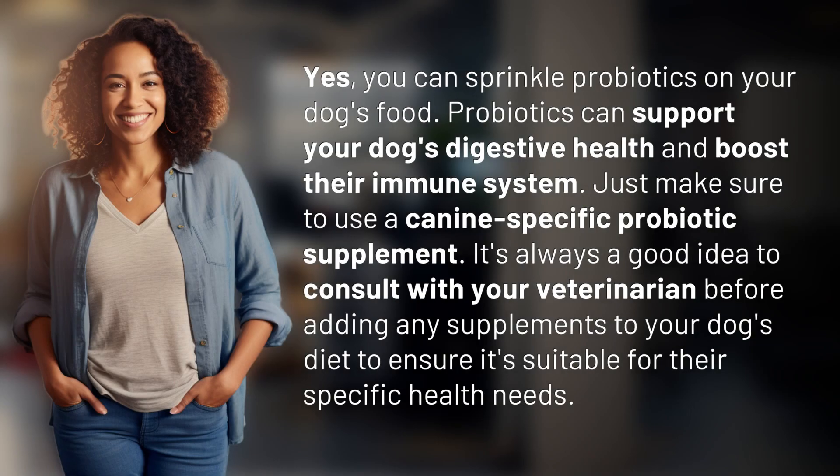Yes, you can sprinkle probiotics on your dog's food. Probiotics can support your dog's digestive health and boost their immune system. Just make sure to use a canine-specific probiotic supplement.